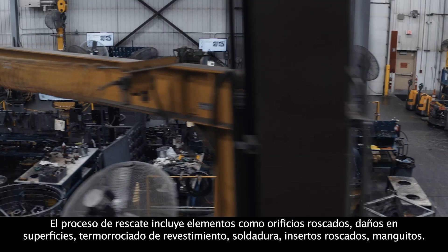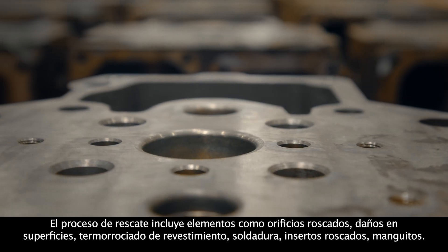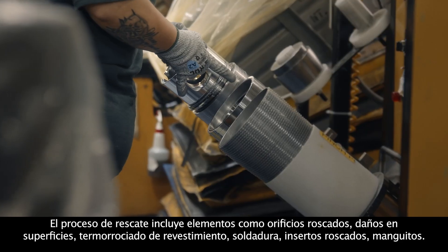The salvage process includes things like threaded holes, damage to surfaces, refacing, thermal spray, welding, threaded inserts, and sleeves.